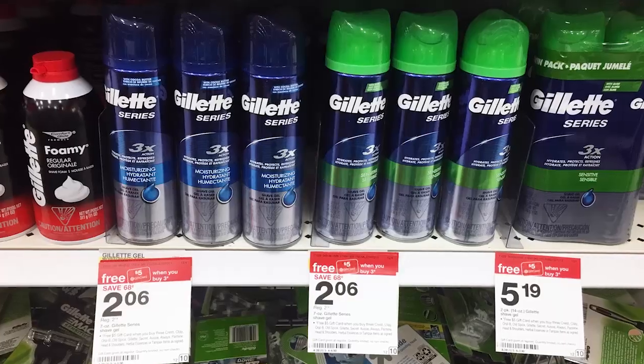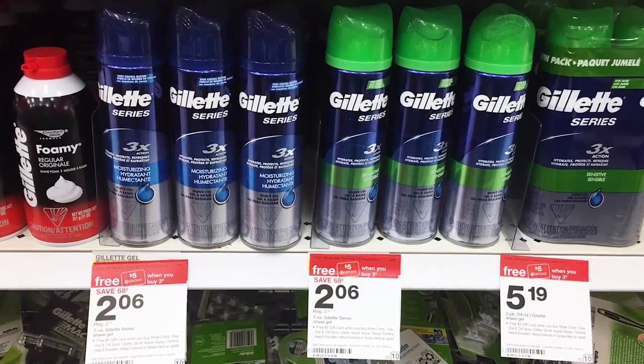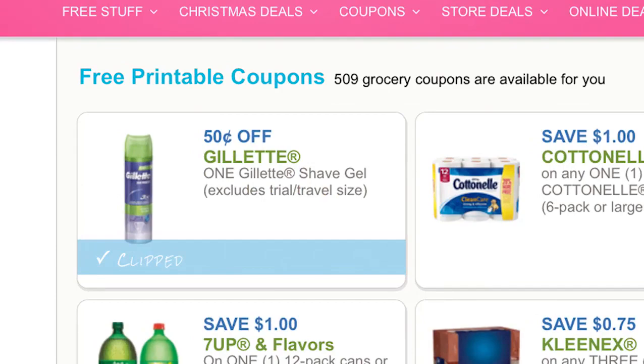First off at Target is the first shaving cream deal. You can get the Gillette Men's Shave Gel for free. Select P&G products are on promotion for buy three, get a $5 Target gift card. They are on sale for $2.06 and we have a 50 cents off printable coupon. Buy three and use three of the 50 cents off printable coupons. You're going to pay around $5, but you'll get back $5 in Target gift card, making them free after gift card.